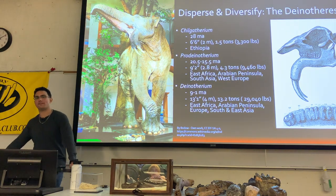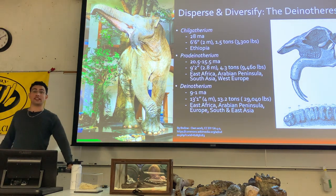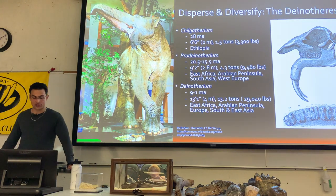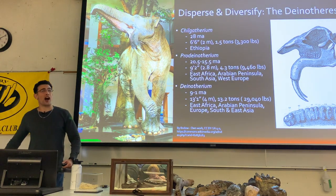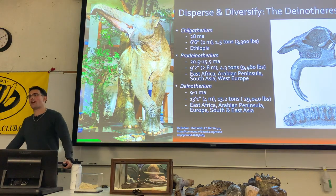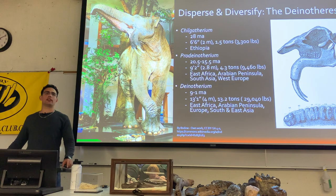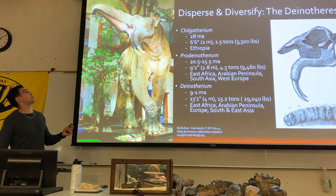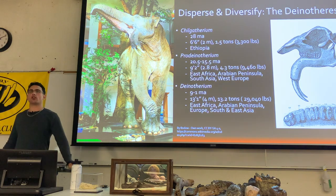Deinotherium was over 13 feet tall, bigger than the world-record African elephant at 13 feet and 10 and a half tons — one of the top five biggest proboscideans of all time. Many of you are probably wondering what is up with those lower tusks — they don't have upper tusks — and what's the purpose of having lower tusks.